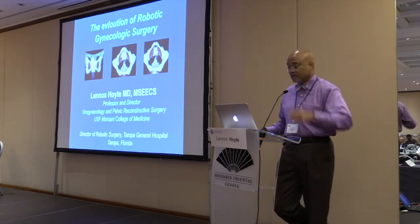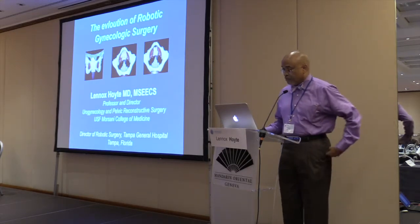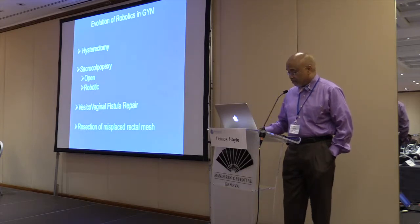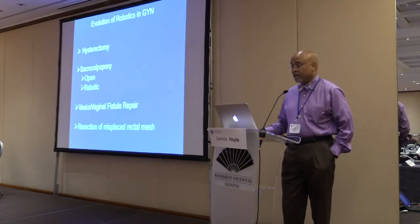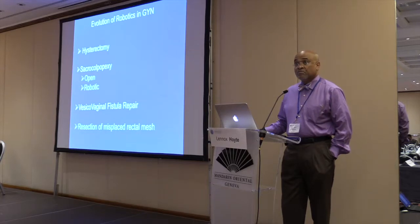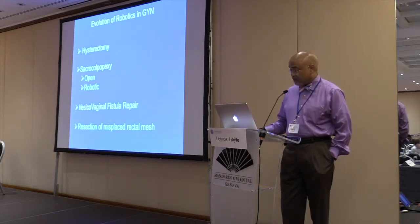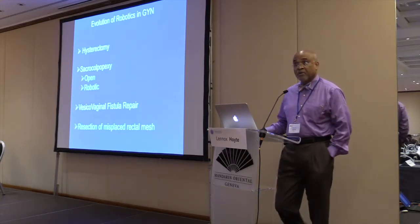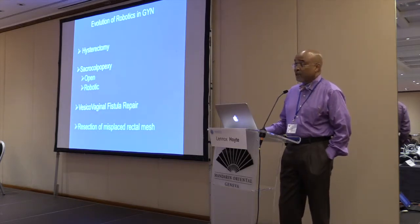It's less data heavy and more designed to give you a picture of what we've been able to do and what we think we can do in the future. These are my disclosures. Applications in tubal reanastomosis were one of the early obvious applications for robotics in gynecology. Some of us saw the application also in hysterectomy and sacrocopalpexy. As we've improved our skill base using the robot, we've been able to extend the usage into other areas, including vesicovaginal fistulas and how we go after misplaced transvaginal mesh through the abdomen with the robot.